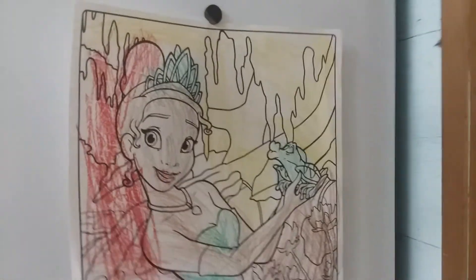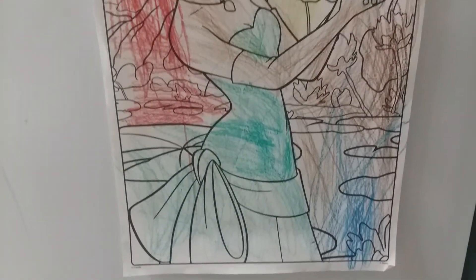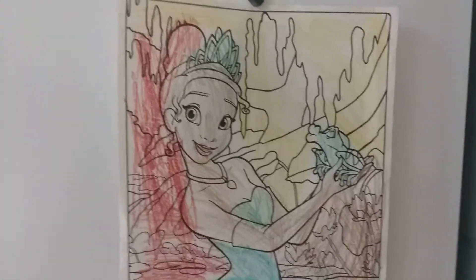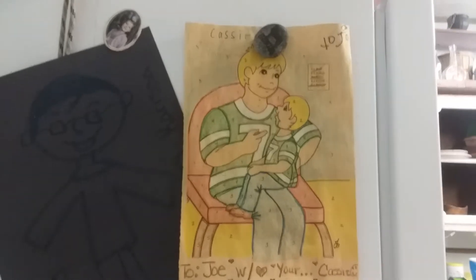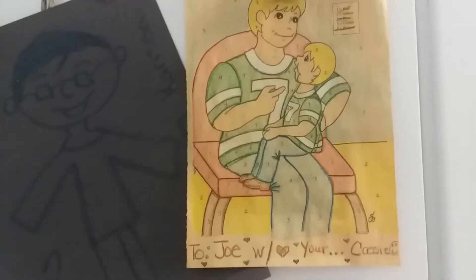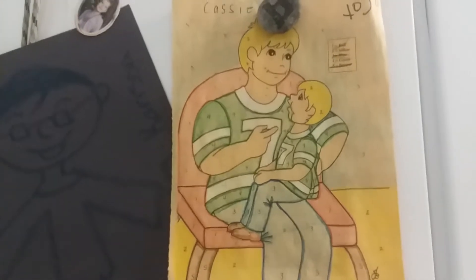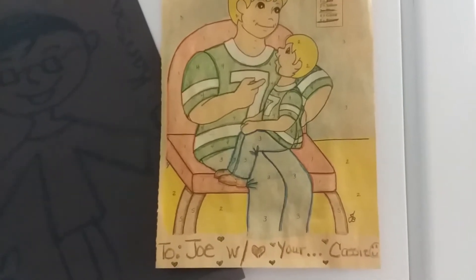Over here we have where she colored Tiana, which I think is super cute. Then right here we have a picture I actually colored for my husband before we got married, so this picture is nearly 11 years old.